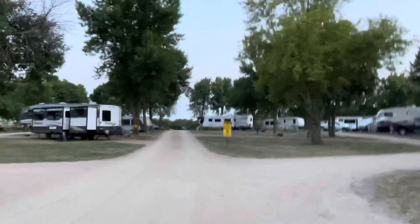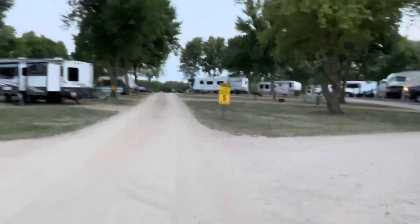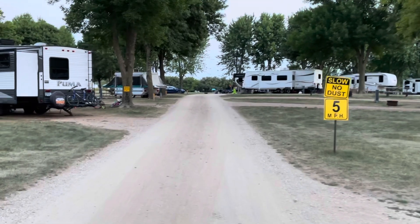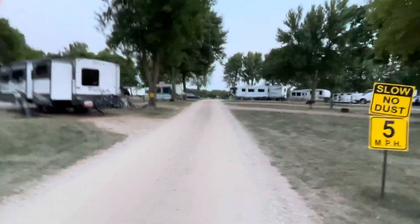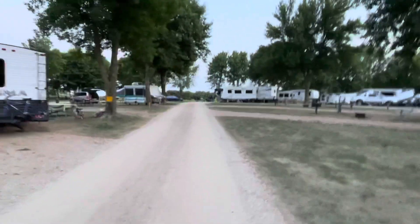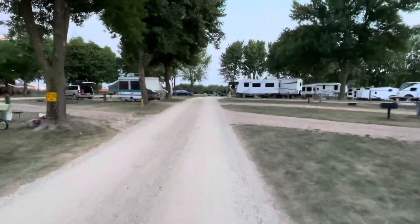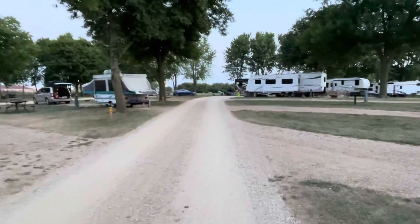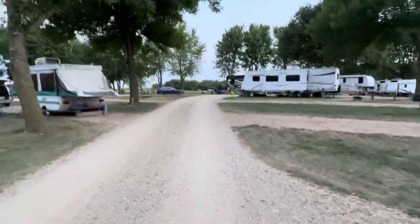Now up here in front of us are several pull-through sites on this particular section, and most of the campground is pull-through sites with some back-ends along the outside edge. For the most part, when you come you're going to be in a pull-through because a lot of the back-end sites are people that are here for the season, and their sites are very neat and clean. It's not like some campgrounds where the seasonals are a mess — this place has them very clean. The seasonals take good care of their sites here.